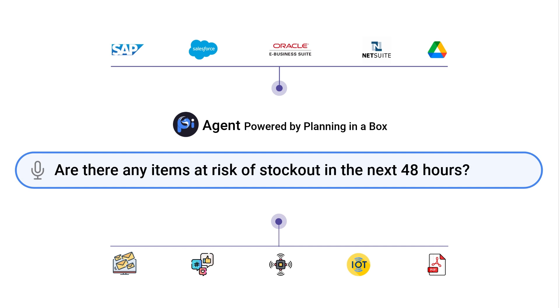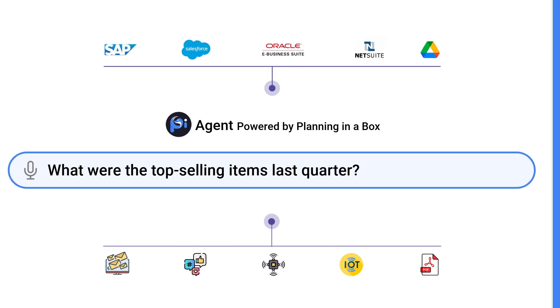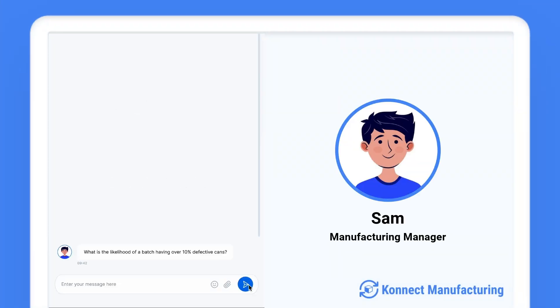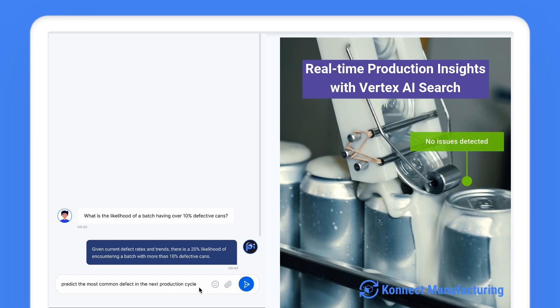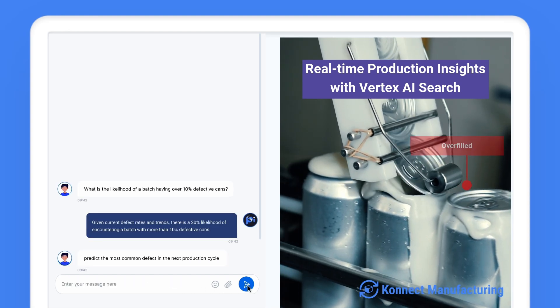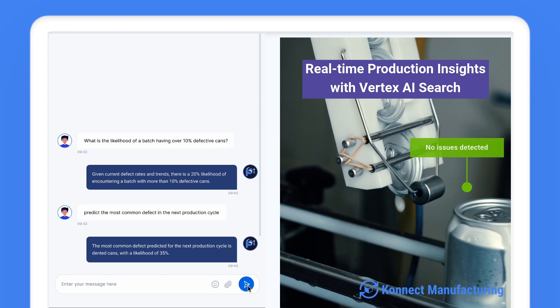Pi saves Casey six hours of manual data orchestration each week, allowing her to focus on strategic decisions. For Sam, a manufacturing manager, Pi monitors manufacturing defects in real time and predicts potential issues before they escalate. It alerts him to defect patterns and suggests timely corrective actions, preventing large-scale quality issues and saving hours of manual inspections.